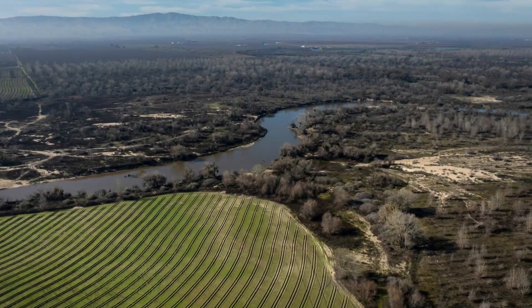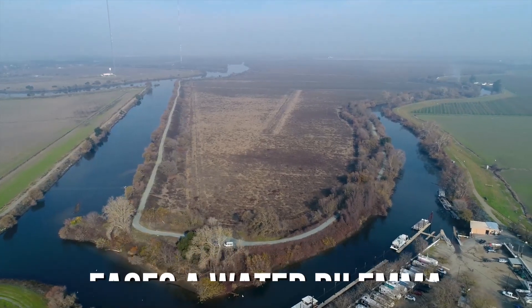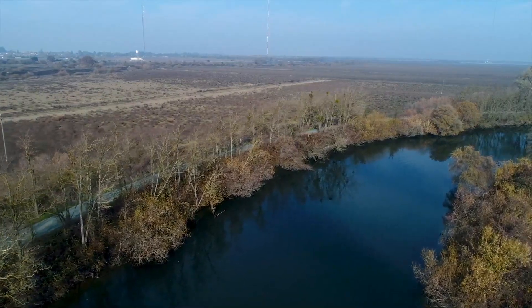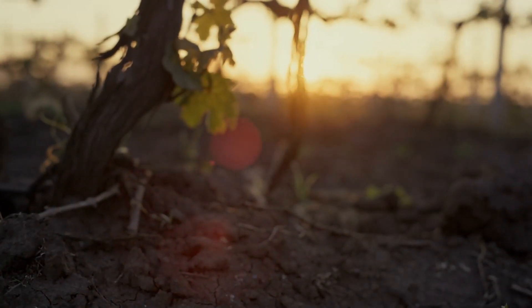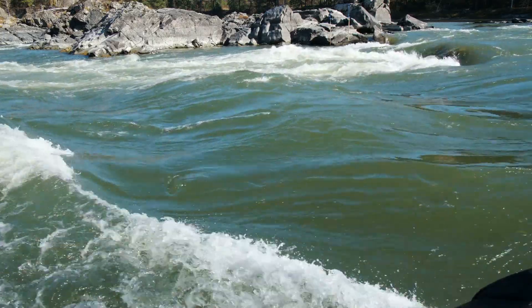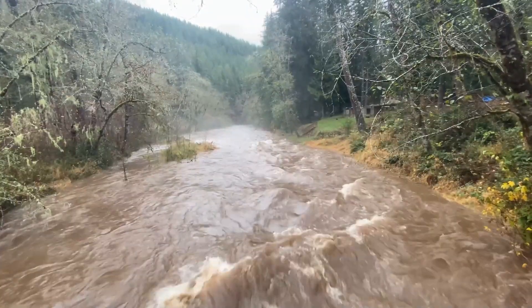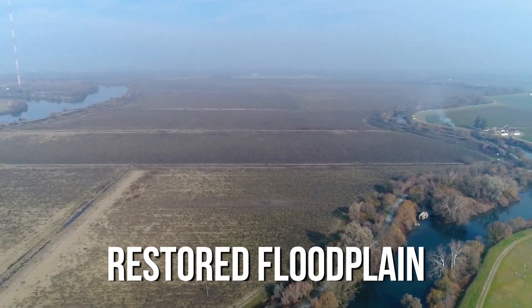The Central Valley, like many parts of the West, faces a water dilemma: it's either too dry or too wet. In dry years, when mountain reservoirs are low, farmers pump groundwater so intensely that the earth itself begins to sink. In wet years, overflowing reservoirs send water surging down rivers, breaking through old levees, flooding farms, and swamping towns. The restored floodplain is a game changer.